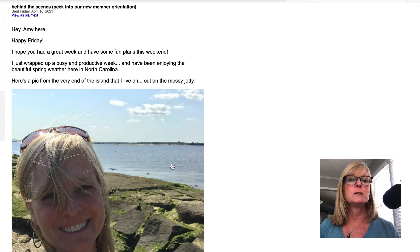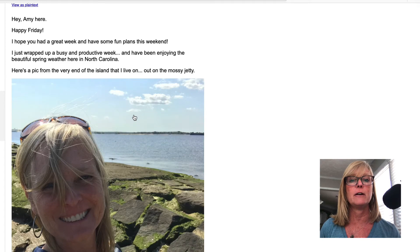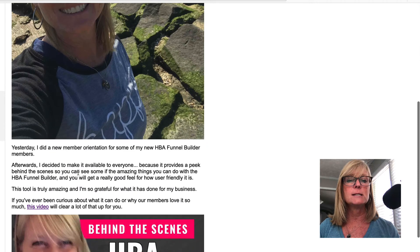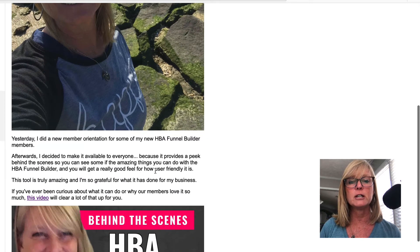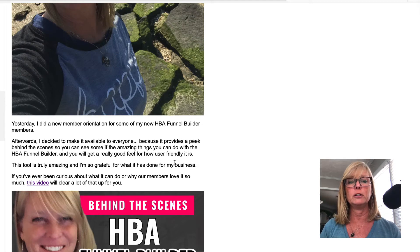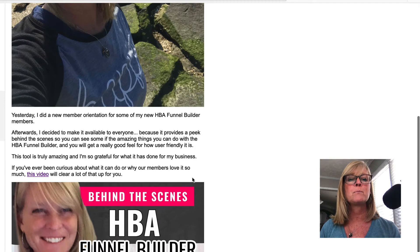So here I'm just saying: I hope you had a great week and you have some fun plans this weekend. I just wrapped up a busy and productive week and I'm enjoying the beautiful spring weather in North Carolina. Here's a pic from the very end of the island that I live on, on the mossy jetty. Then I go on to say what the training is about: yesterday I did a new member orientation for some of my new HBA Funnel Builder members. Afterwards, I decided to make it available to everyone because it provides a peek behind the scenes so you can see some of the amazing things you can do with the HBA Funnel Builder and get a really good feel for how user-friendly it is.